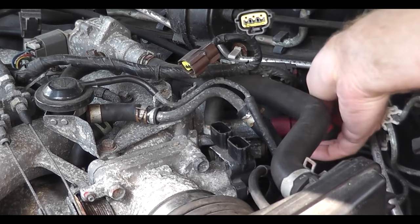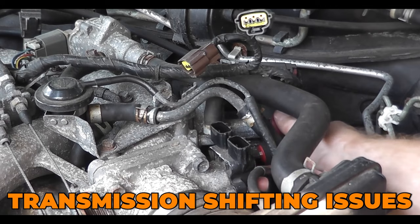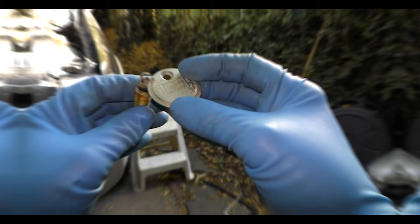Common symptoms of a bad throttle position sensor are hesitation, rough idle, surging, stalling, and transmission shifting issues. A check engine light is also possible, but it doesn't always turn on. Some of the more subtle symptoms are poor fuel economy and frequent misfires.